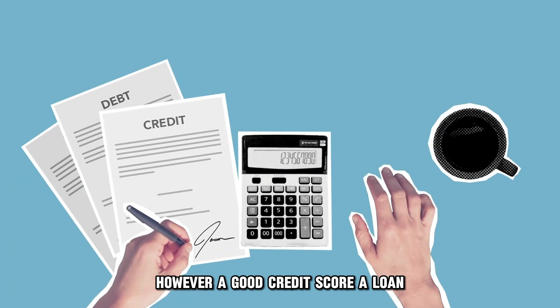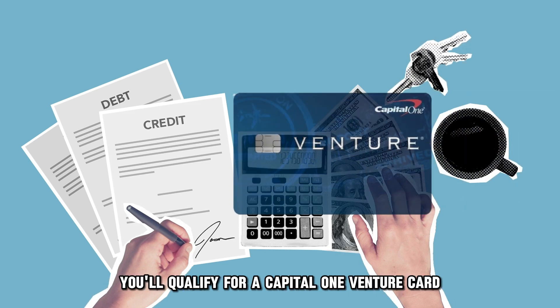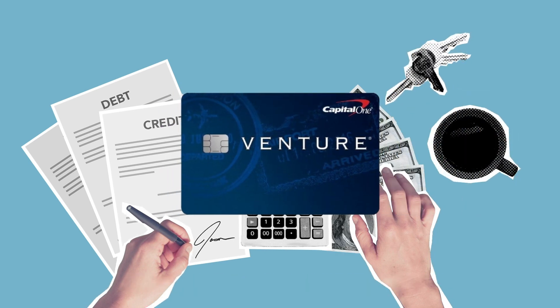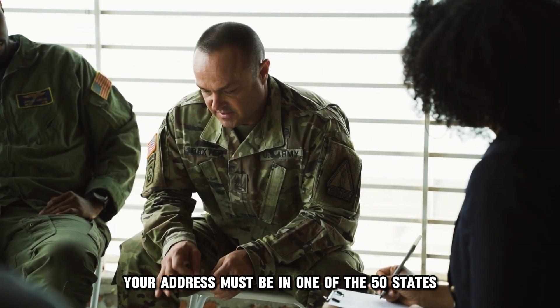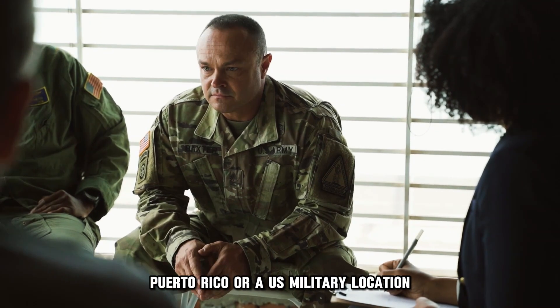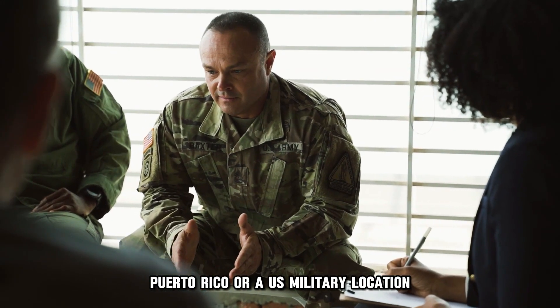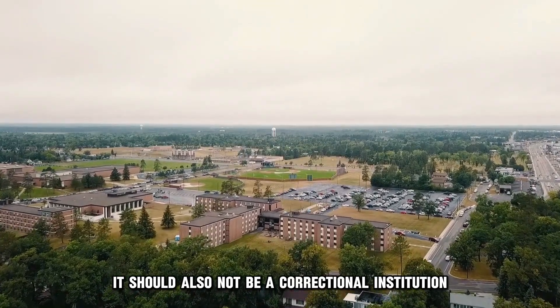However, a good credit score alone doesn't guarantee you'll qualify for a Capital One Venture card. To increase your chances of qualifying, your address must be in one of the 50 states, Washington D.C., Puerto Rico, or a U.S. military location.